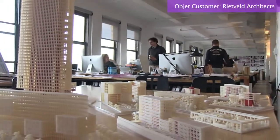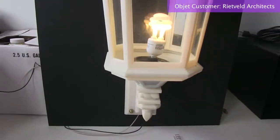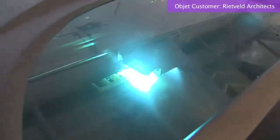Every time you go one scale bigger, you zoom in more and more at the building. We even did a one-to-one scale model of a lamp before it went into production, and it was cheaper to have it done on the 3D printer rather than having done an actual mock-up.